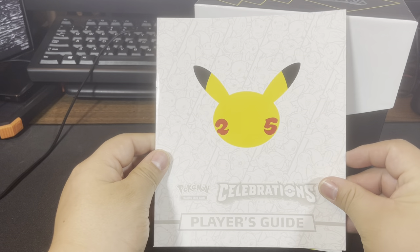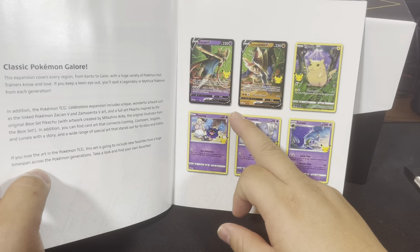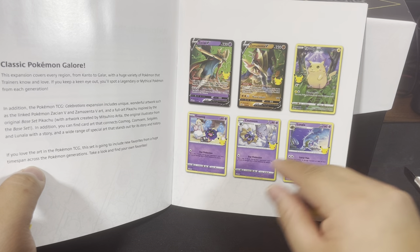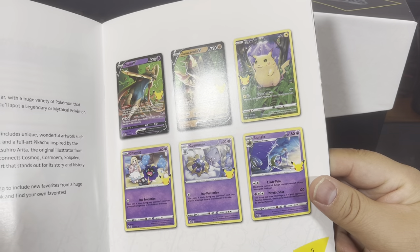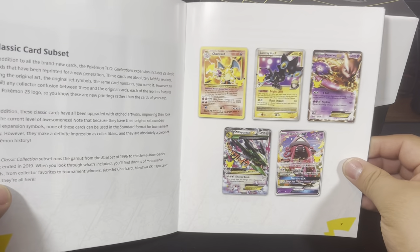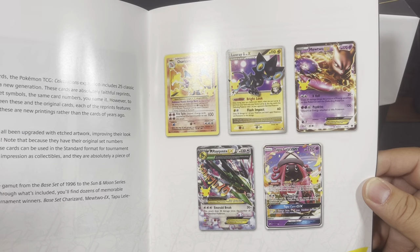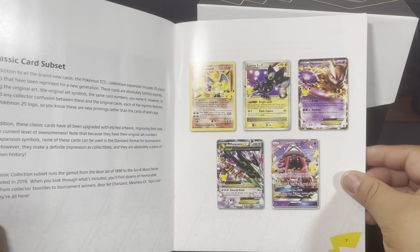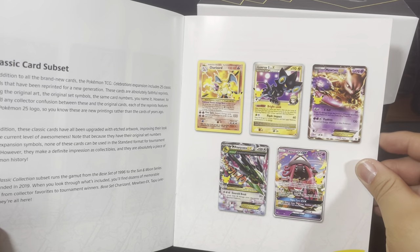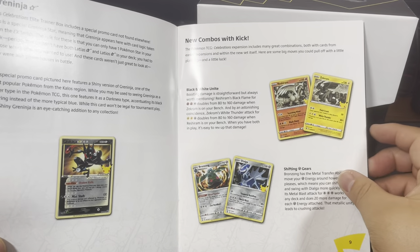Let's look at this booklet here. So we did get one of these - Zacian and Zamazenta V. We did get a lot of Cosmo. This one looks really awesome. If we can get the Lunala, that'd be sick. There's Pikachu - that one's almost super common. The Charizard though - that one's pretty sick. This Luxray looks pretty awesome too. Mewtwo EX is inside here. Tapu Lele is in here. The Rayquaza - I haven't got that one yet. And then we also get the special Greninja.